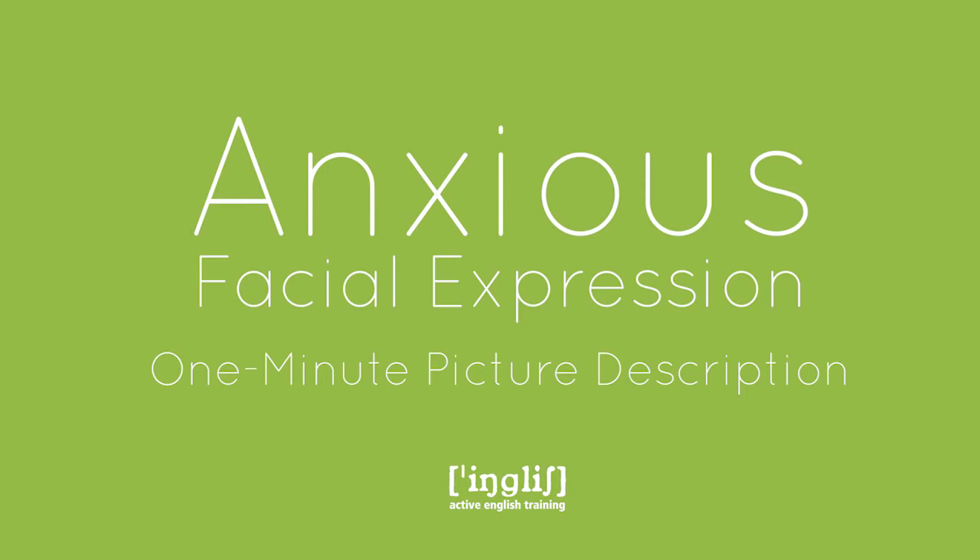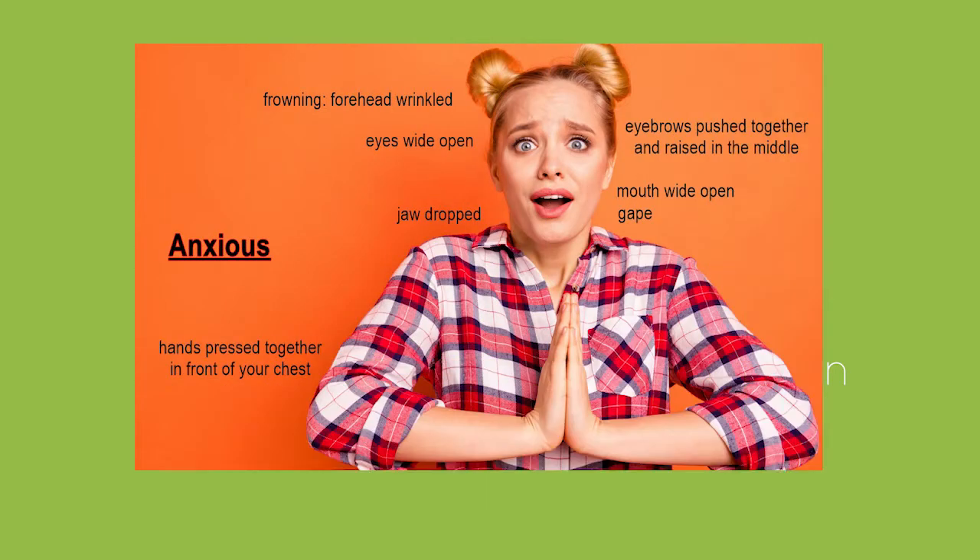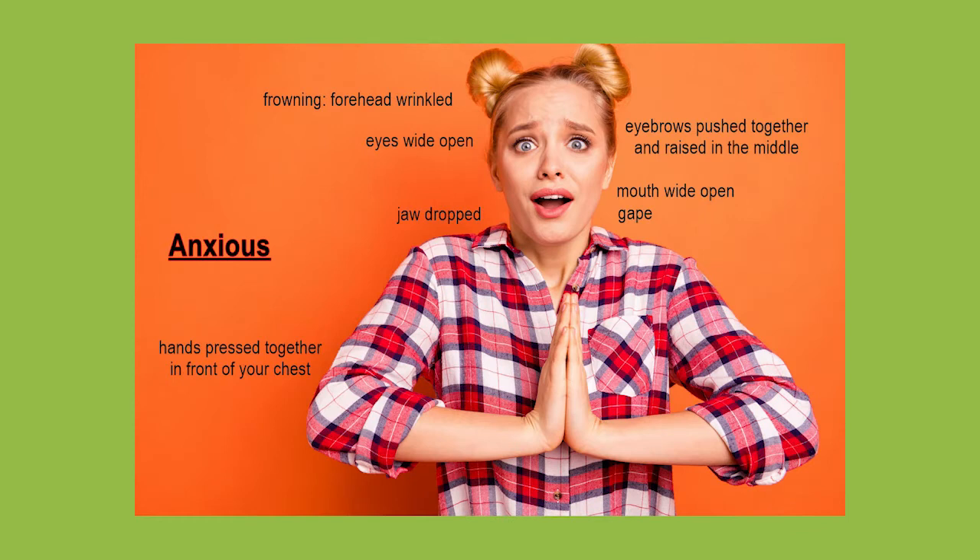Welcome to Active English Training. My name is Ingrid and today's one-minute picture description is on describing facial expressions. In this picture you can see a woman with an anxious facial expression.